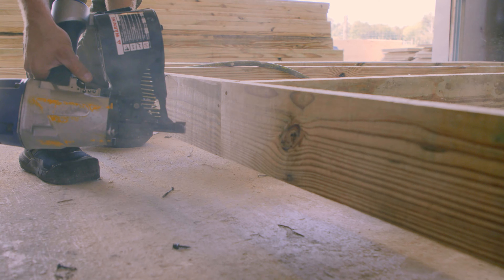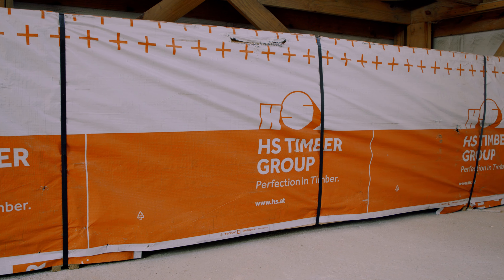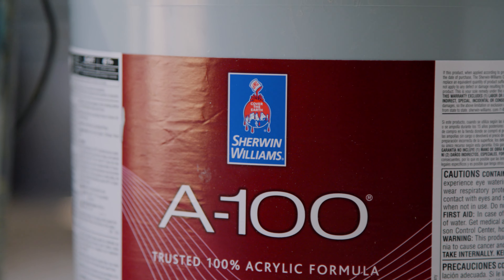We use top-quality wood products and hardware to bring you a durable storage solution that lasts for years to come. Our buildings stand up to wind, rain, heat, and snow while keeping your things dry and protected.